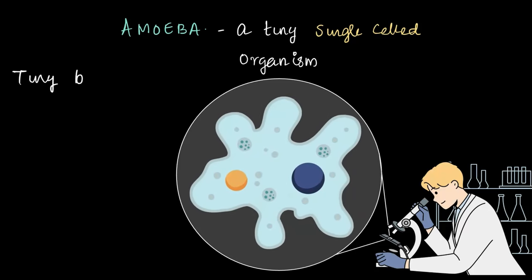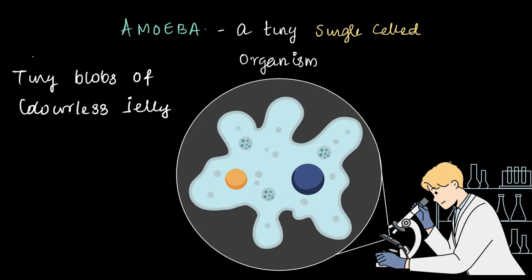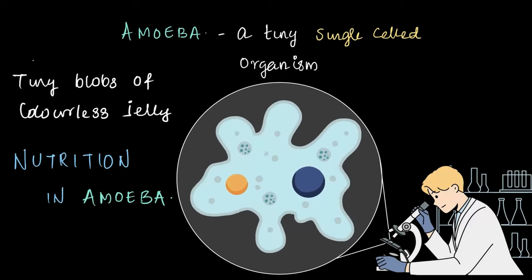Amoebas appear as tiny blobs of colorless jelly. Where do you find these creatures? Amoebas are typically found in fresh water, salt water, and even in moist soil. Despite their simple jelly-like appearance, they have an incredible method of feeding. Let us take a detailed look at the fascinating way of nutrition in amoeba.